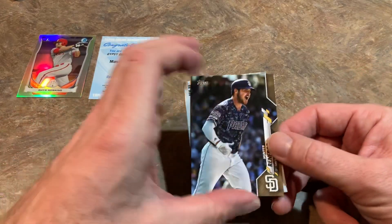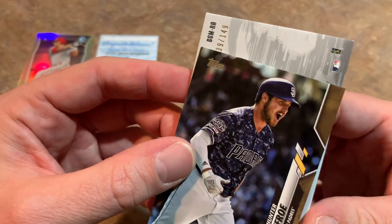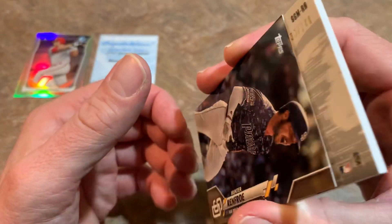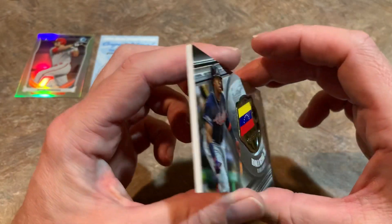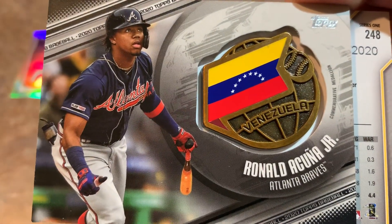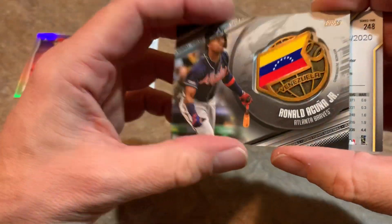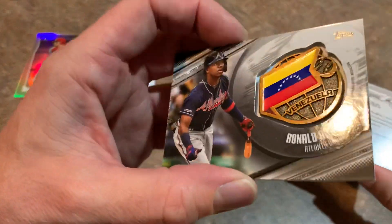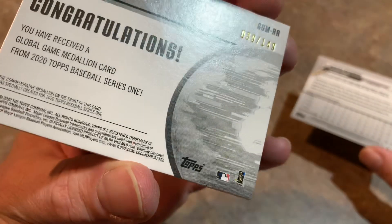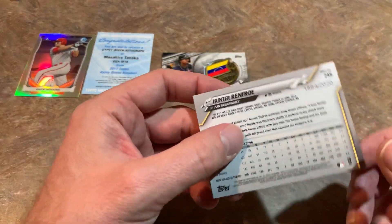We're down to our last card — Hunter Renfroe's card is setting aside the hit. It does feel thick — it is numbered out of 149, so that's good. It's a GGMRA — Greats of the Game medallion. And it's a good one: Ronald Acuna Jr., one of the better players you could get from this set. It would have been awesome to get an autograph of Ronald Acuna Jr., but instead we get this medallion. It's very heavy, numbered out of 149, and I'm sure there are some Acuna fans out there who would want to buy that card.